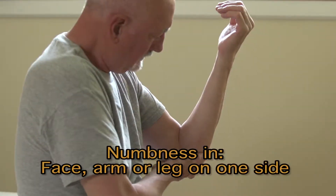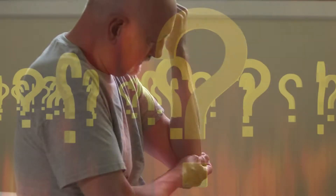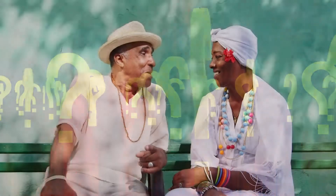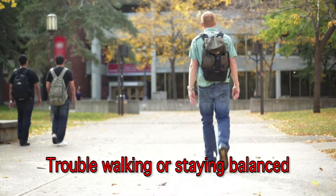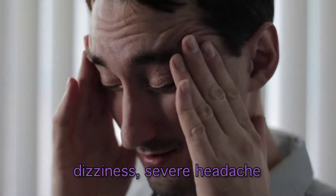Some of the key signs are: first, numbness or weakness in the face, arm, or leg, especially on one side. Confusion or trouble understanding people. Trouble speaking. Trouble seeing with one eye or both. Trouble walking or staying balanced or coordinated. Dizziness. Severe headache.